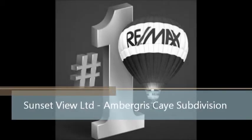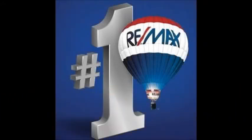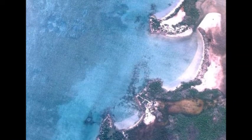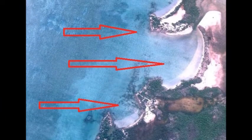Well hello everyone, this is Dennis Kay down here on the beautiful island of Ambergris Caye, Belize. Today I'm going to show you a brand new property that we just took the listing on. It's on the island of Ambergris Caye on the west side of the island, facing the beautiful waters of Ambergris Bay.